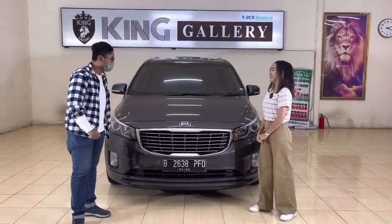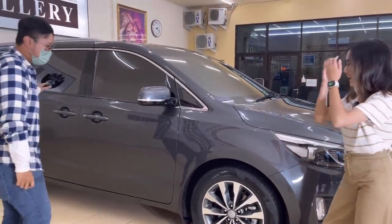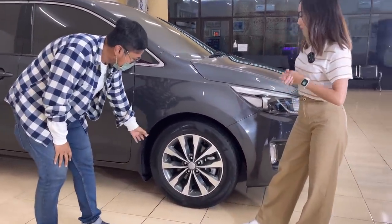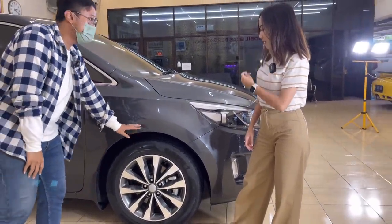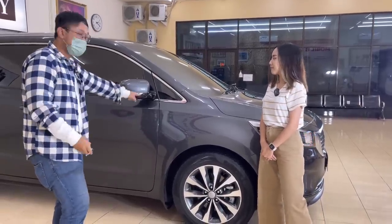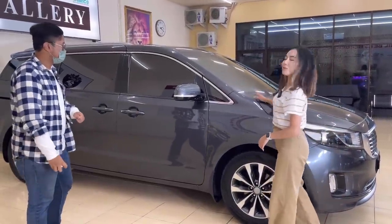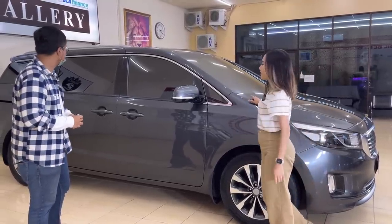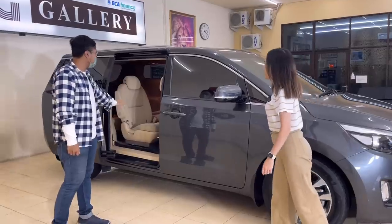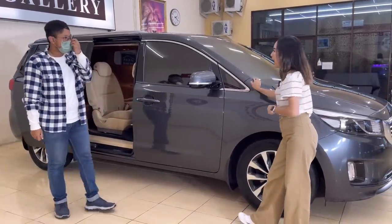Yuk kita lihat ke bagian samping — bodinya proporsional banget. Ban menggunakan profil 235/60 R18, motif velgnya dual tone silver dan grey. Pengereman depan sudah cakram. Ketika pencet unlock dia sudah auto-folding, ada lampu sen. Yang lebih kerennya lagi, kayak mobil sekelas Innova tapi Innova aja kalah — karena dia sudah otomatis sliding door elektrik kanan dan kiri, jadi terlihat lebih mahal daripada semestinya.